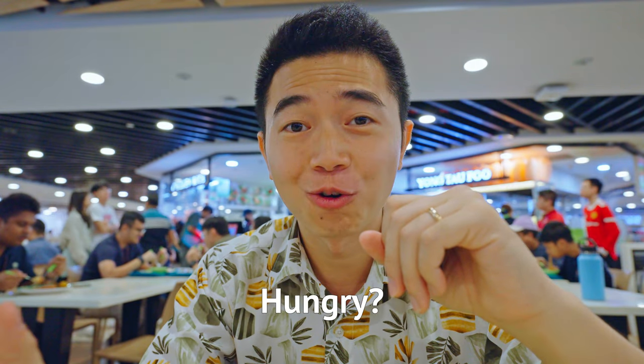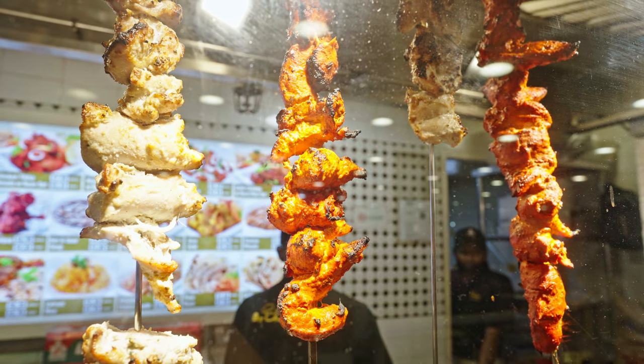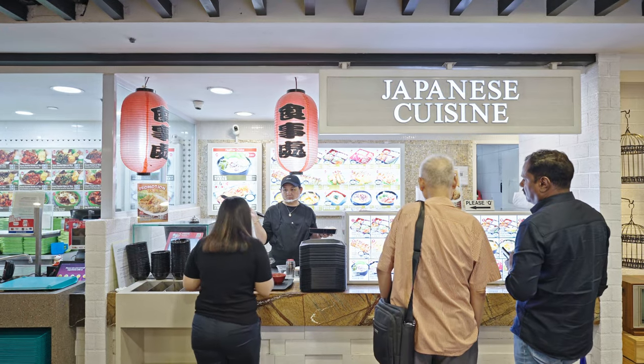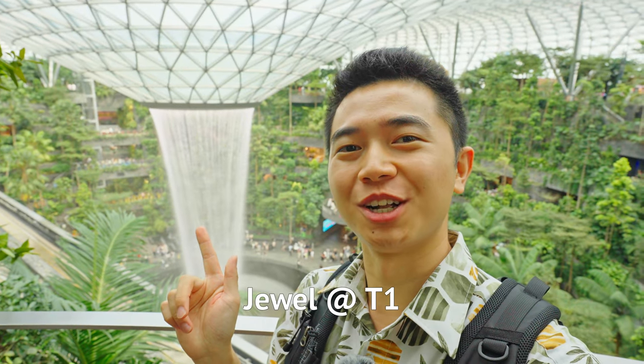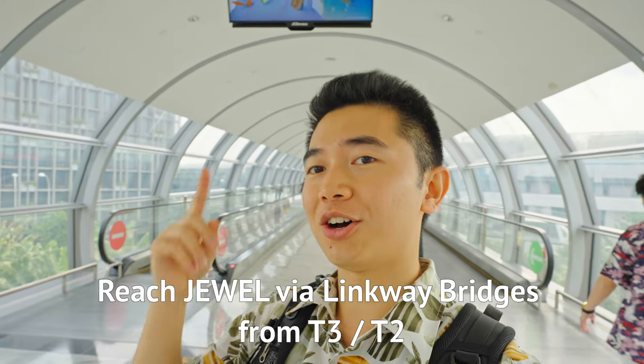Are you hungry after a long flight to Singapore? You're in luck because Changi Airport is an excellent place for a bite. For good value and local food options, I recommend the Kopitian Food Court at Terminal 3 — decent quality at a very reasonable price. You can even find Korean, Japanese, or Indonesian food there. For a more upscale dining experience, each terminal has good restaurants. But for a greater variety, visit the Jewel Shopping Mall, where you'll find many international restaurant options — just be prepared to spend at least 20 Singapore dollars per person. The mall is at Terminal 1, but easily reachable on foot from Terminal 3 and Terminal 2 via the linkway bridges.